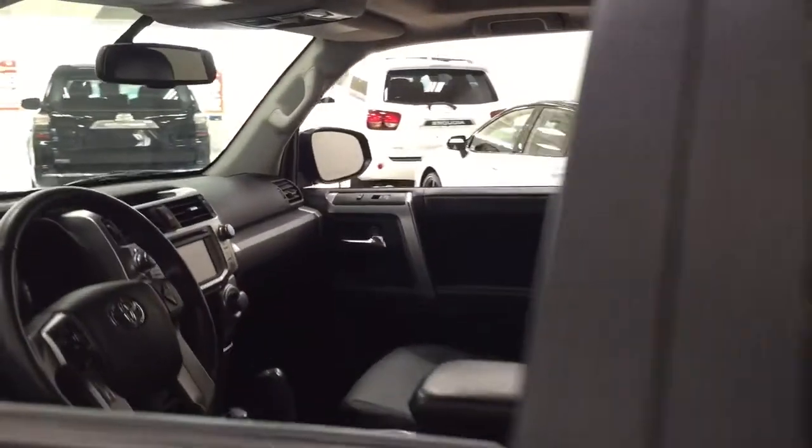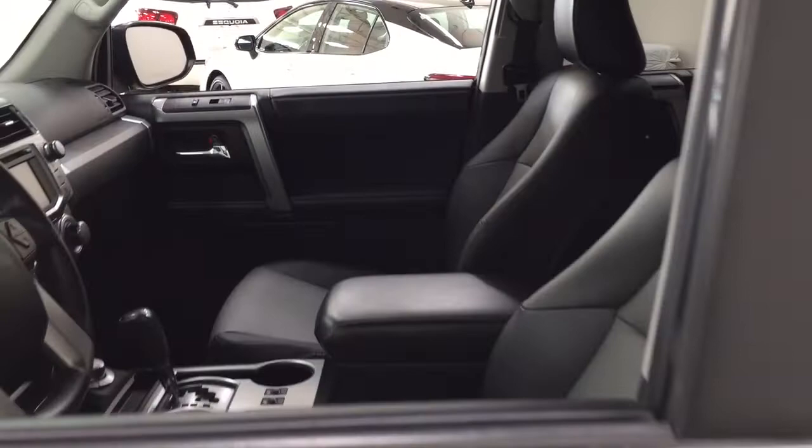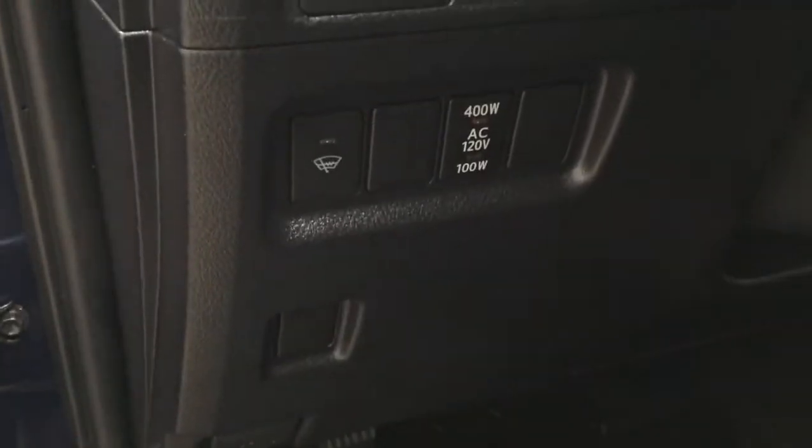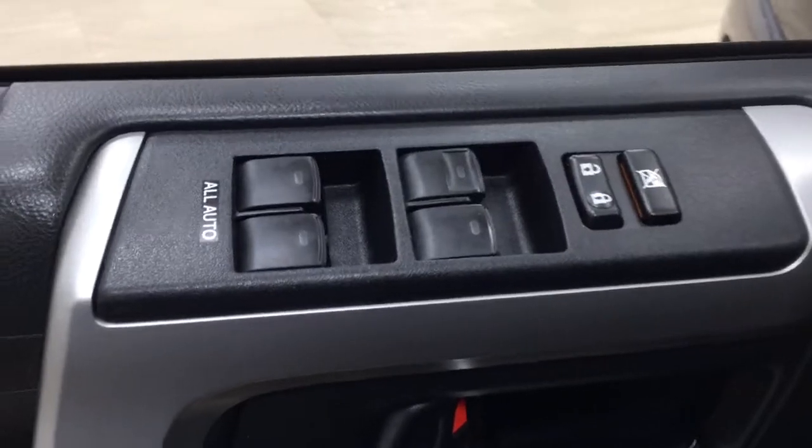Taking a closer look at the front dash and front seats, you have a black interior with a power driver's seat with lumbar support. You'll also find mirror controls, window wiper de-icer, an on/off switch for the rear cargo power outlet, window locks, power locks, and window controls.